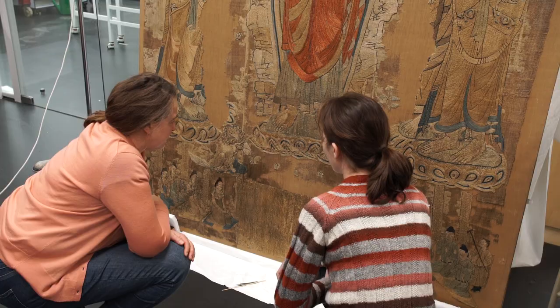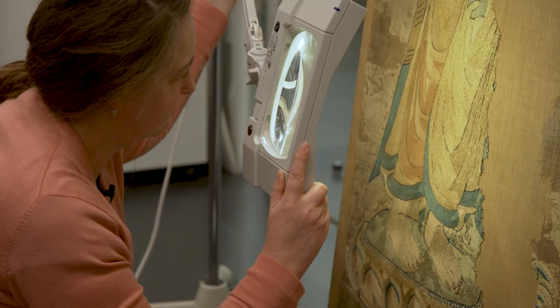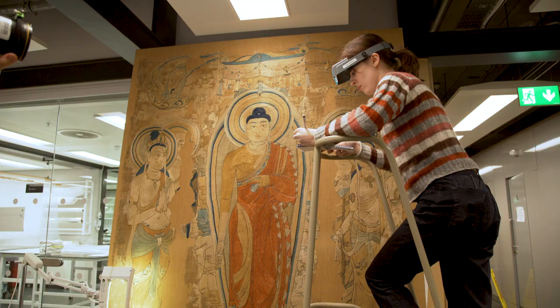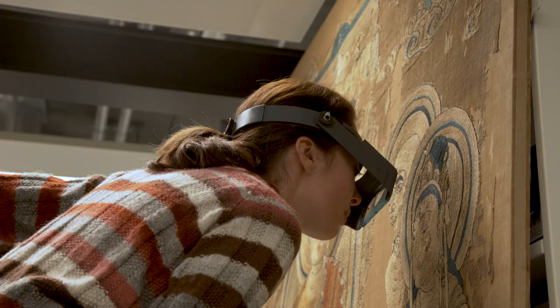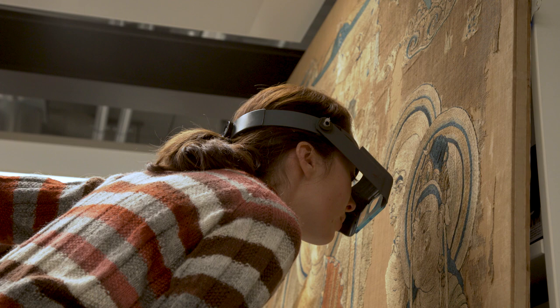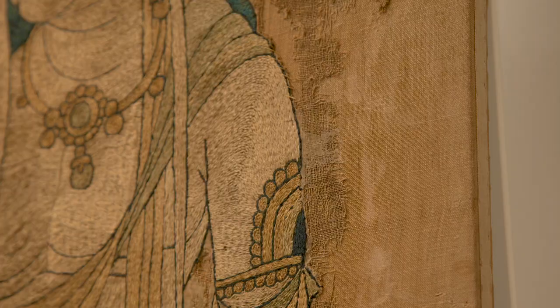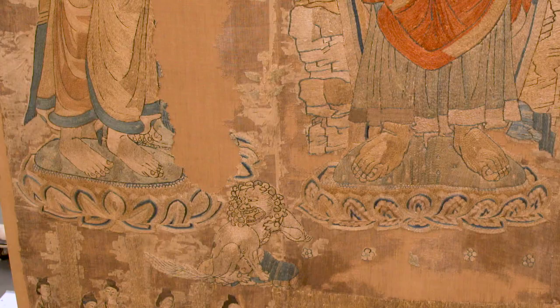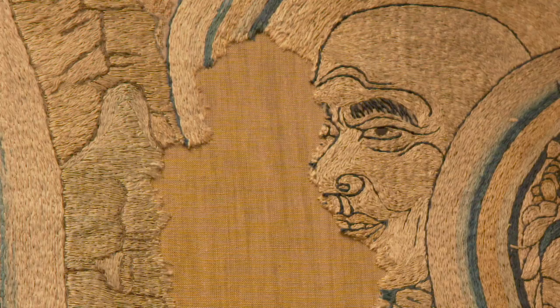Between about 1908 and 1912 it was restored, and we know that because Stein recorded it in a book called Ruins of Desert Cafe in 1912. He described the state of the embroidery as having remarkable freshness and shimmer, but he also described the areas of loss as being in a state of sad havoc, which I think is quite lovely. He then went on to unusually describe in some detail the restoration that happened in order to make it safer to display in the museum.